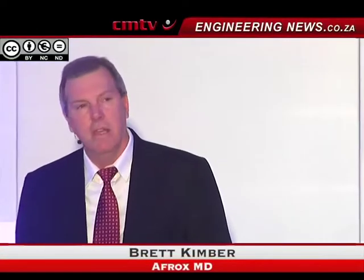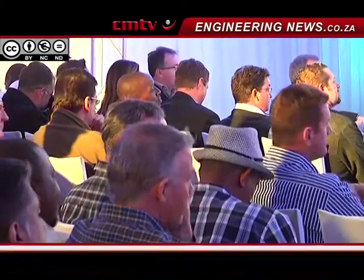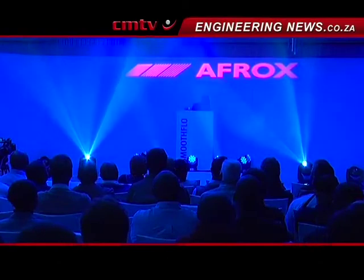The products that you're going to see today — 100% of the R&D and the capabilities was developed and produced here in South Africa.